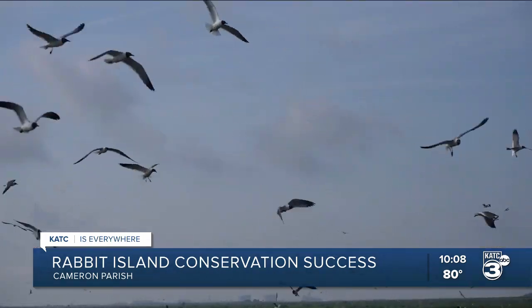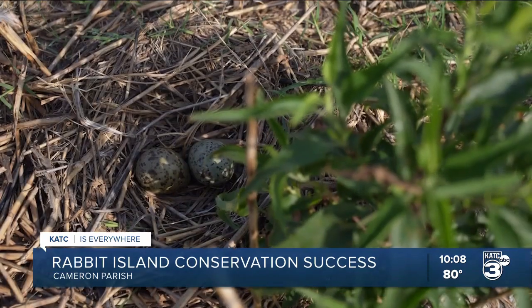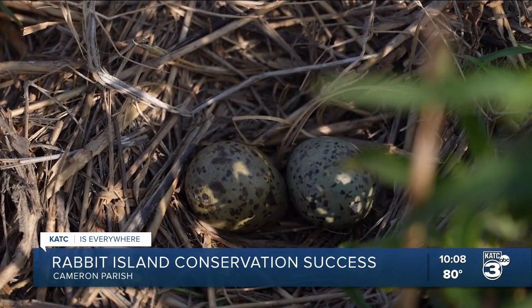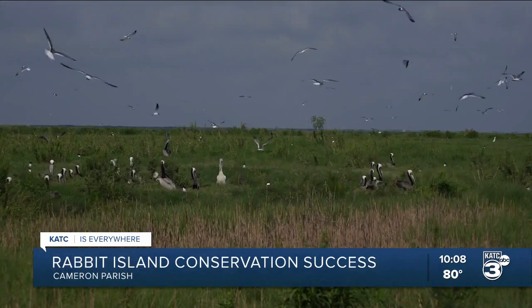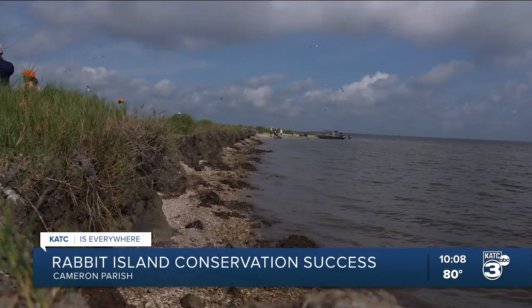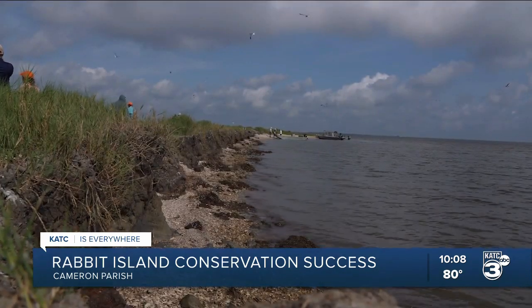It's a pretty critical area for them to be able to raise their young, relatively predator-free, helping to sustain a healthy population of Louisiana's iconic bird. In Cameron Parish, I'm Daniel Phillips, KTC TV3.